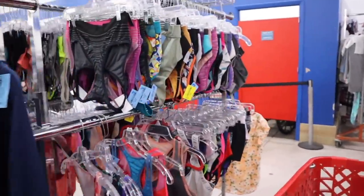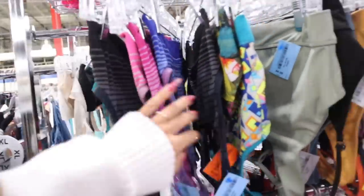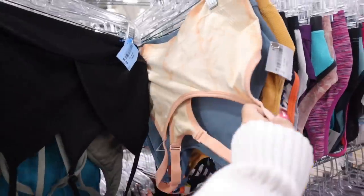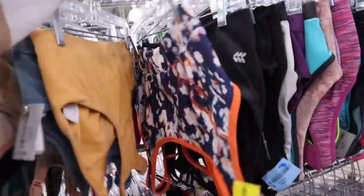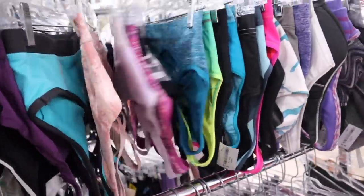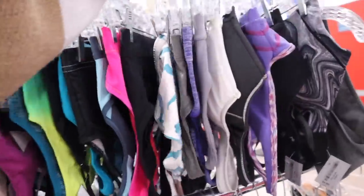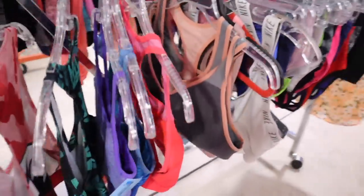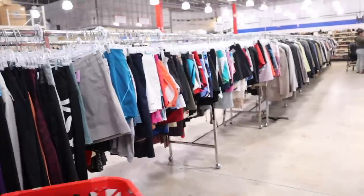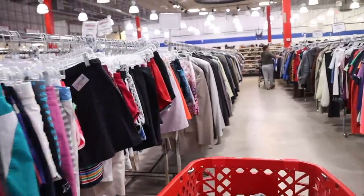Let's check out the workout clothes. I usually find Nike sports bras, even Victoria's Secret Pink ones that are gently used or brand new. This one is $4, so it's not Victoria's Secret. Down here they have more sports bras — they have Nike! This one is so cute, $5. I'm very curious about the shorts. Victoria's Secret always has the cutest ones, but they barely have anything in my size, which is so disappointing.